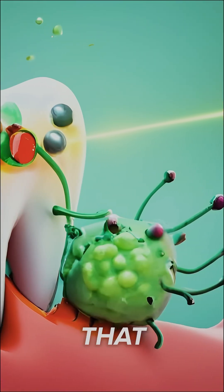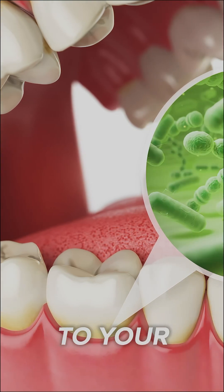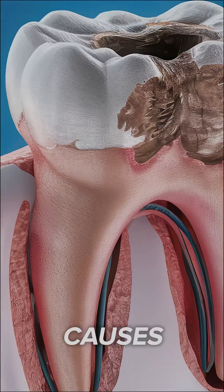On the other hand, if you're chewing gum that actually contains sugar, you're now attracting more harmful bacteria to your teeth. These bacteria secrete acid on your teeth, and that's what actually causes cavities to form.